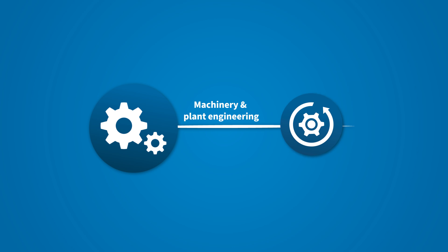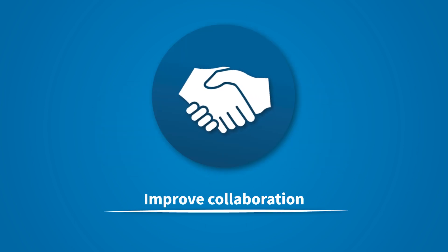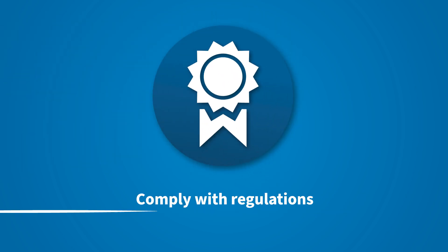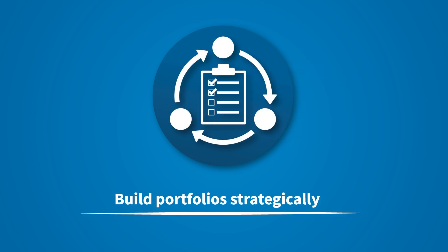In machinery and plant engineering, PLM software must improve collaboration between departments, sites, suppliers, and partners. Ensure adherence to industry-specific regulations and quality standards. And support variant management with intelligent process patterns like configure to order.